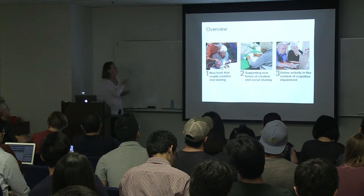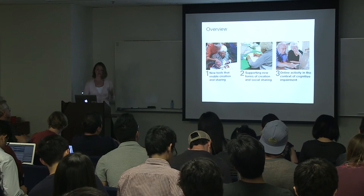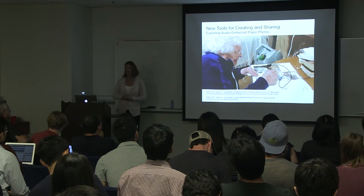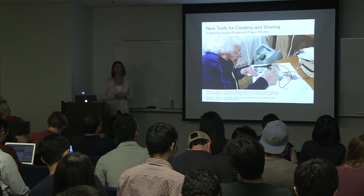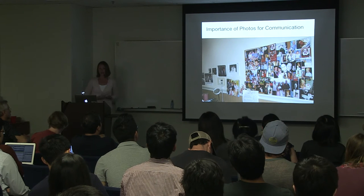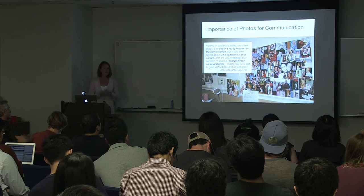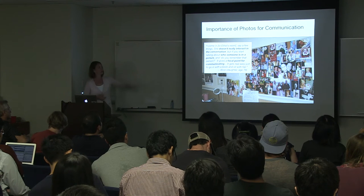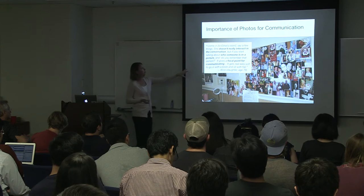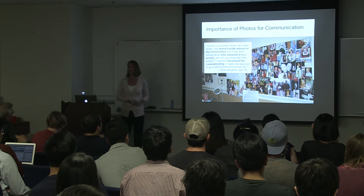Today my talk will span three different projects. The first involves designing new tools for social interaction among a family group. This is a case study focusing on this particular woman — you met her in the introduction, this is Ethel, who was actually 105 at the time of this research, and the study took place over the very last year of her life. We began by observing and interviewing Ethel at one of our field sites and learned of this family's use of paper photos as a way of communicating with Ethel. This is the wall in Ethel's room, and it looks a lot like the rooms of many other residents in this community.